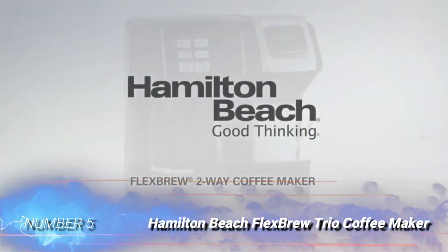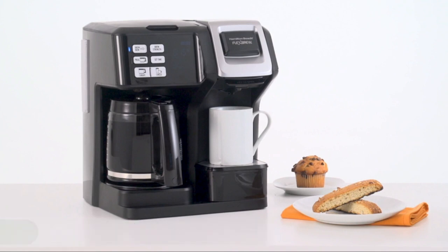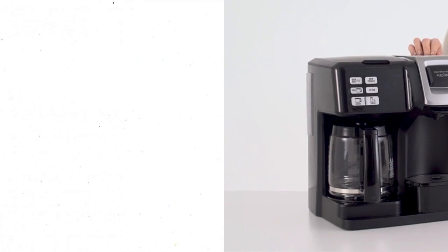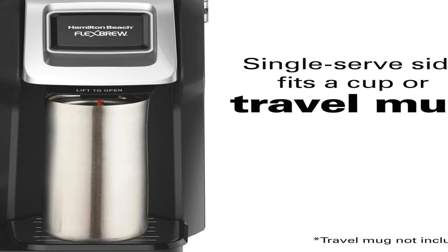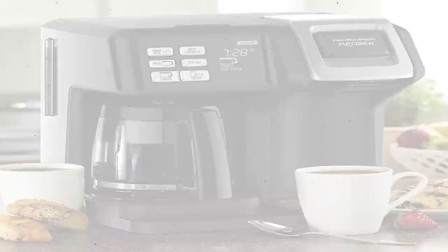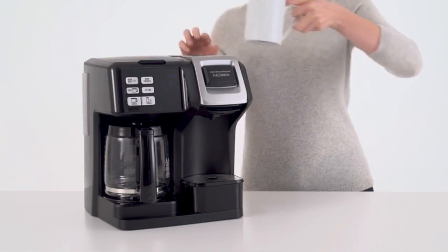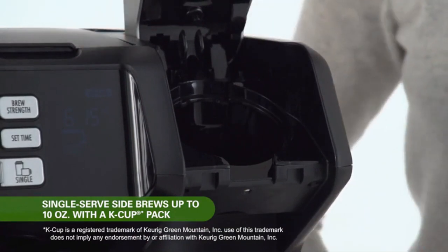Number 5: Hamilton Beach Flex Brew Trio Coffee Maker. The Hamilton Beach Flex Brew Dual Coffee Maker produces a full carafe of coffee, as well as single servings using pods or coffee grounds. The single-serving side dispenses coffee into a mug or travel cup and is compatible with standard coffee pods. It is also equipped with a reusable filter basket to fill with ground coffee. On the other side, the 12-cup glass carafe stays warm for 2 hours after the brew cycle is complete, shutting off automatically to conserve energy. It's pre-programmable, allowing users to wake up to the smell of freshly brewed coffee. Regular and bold brewing options and a pause-insert function provide added versatility.